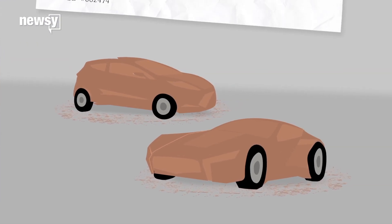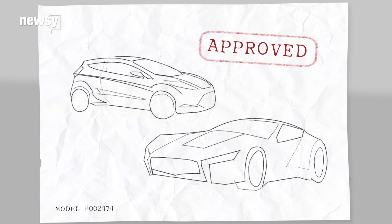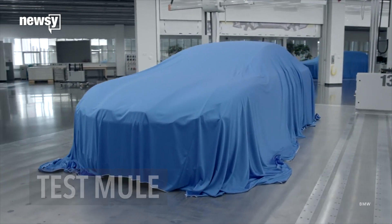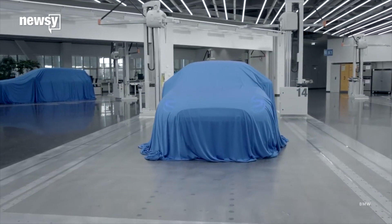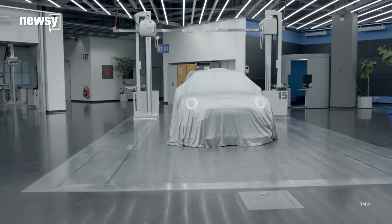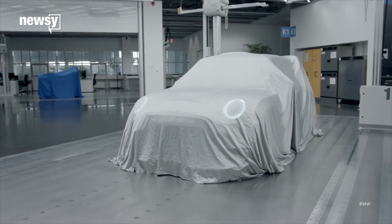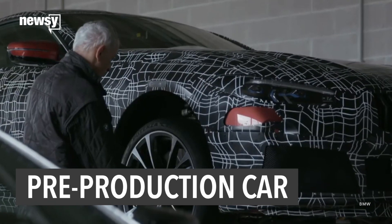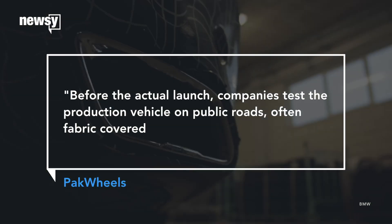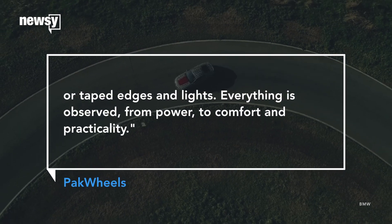Finally, step four. The design is approved. And Pack Wheels reports, now it's time for a two-part finale. First, what's called the test mule — models constructed by hand, resulting in altered versions of the concept car which are drivable, allowing the engineers to get it perfect and ready for the absolute last look. Then we have the pre-production car. Before the actual launch, companies test the production vehicle on public roads, often fabric-covered or taped edges and lights.